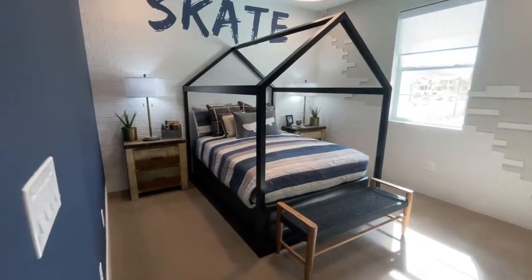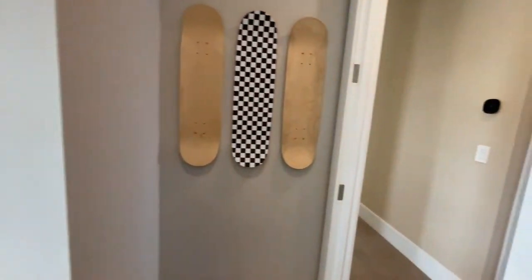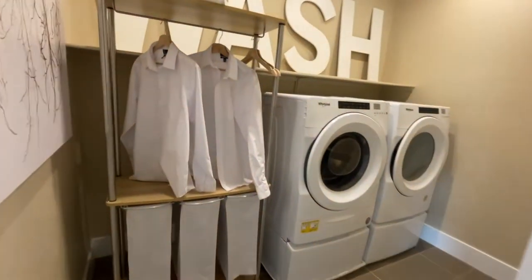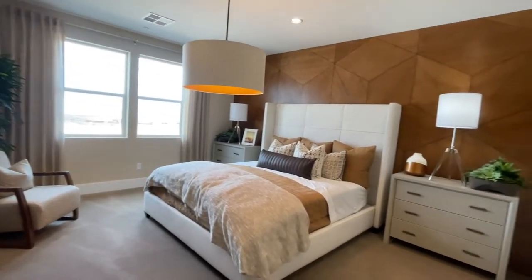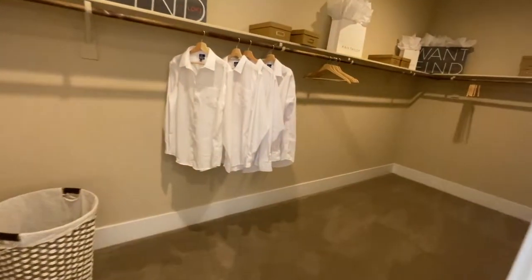This bedroom here is a little smaller, but it is a smaller home at almost 2,400 square feet. There's probably a linen closet, then the laundry room, and then the primary bedroom — which seems a little smaller but has a nice big closet.